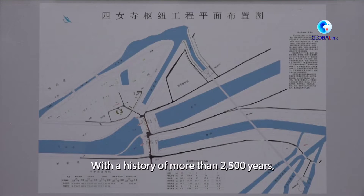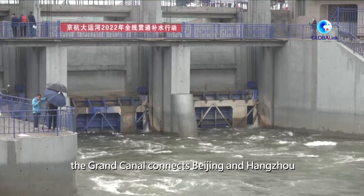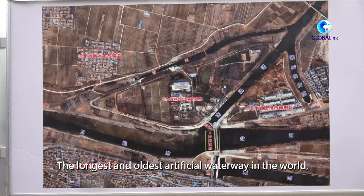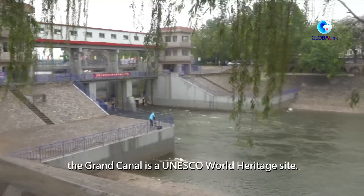With a history of more than 2,500 years, the Grand Canal connects Beijing and Hangzhou in East China's Zhejiang province, which served as a significant transportation artery in ancient China. It is the longest and oldest artificial waterway in the world, and a UNESCO World Heritage Site.